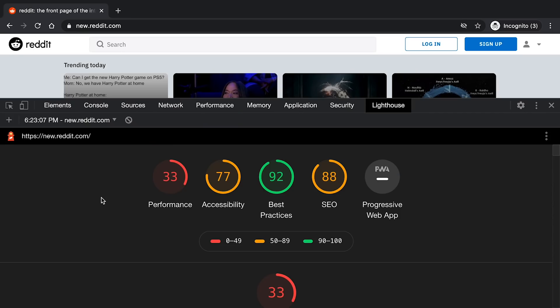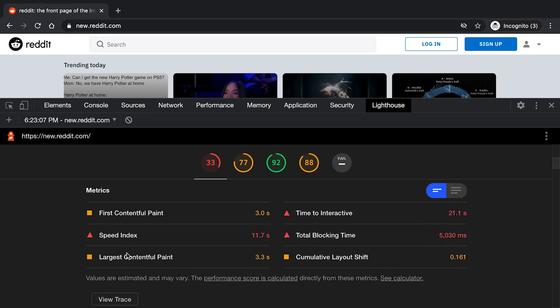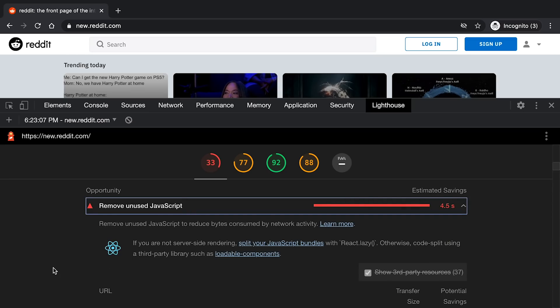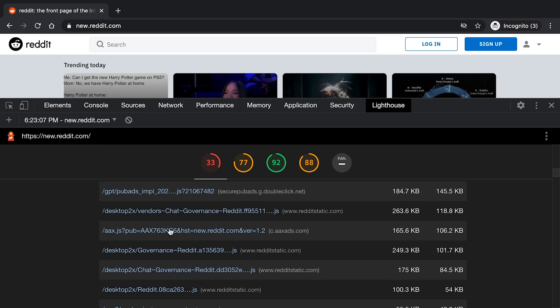We can see the scores for the different categories that Lighthouse uses. When it comes to performance, new Reddit does not do quite so well. But if we are a Reddit developer, we can scroll down and see what metrics we're not doing well on, and scroll down further to see what Google suggests we do to improve our site. It recommends removing some unused JavaScript and shows what those bundles are — maybe we decide we don't need chat governance on this page or something like that.